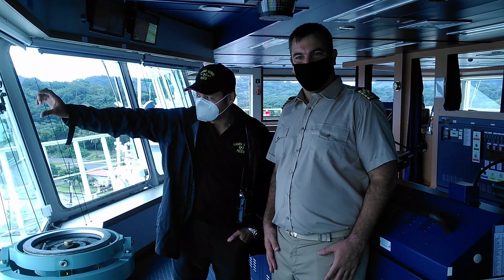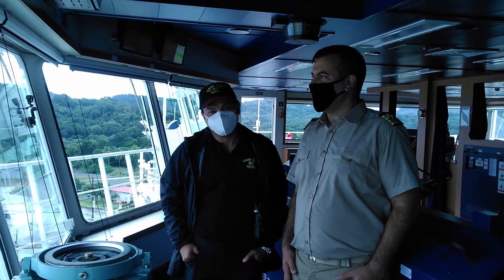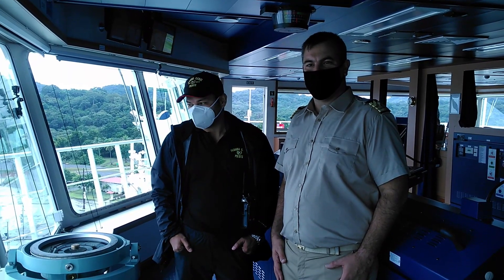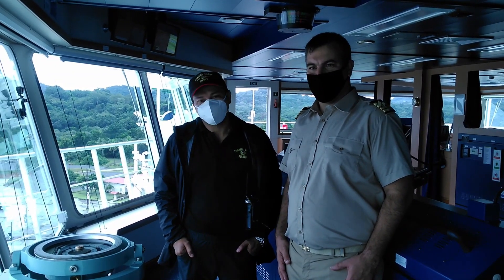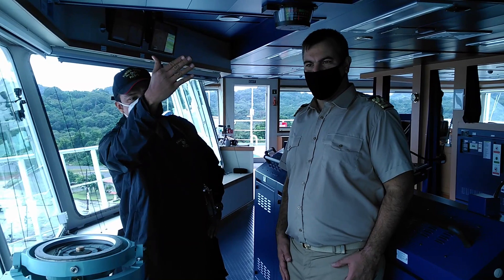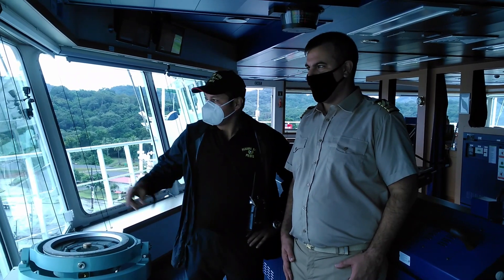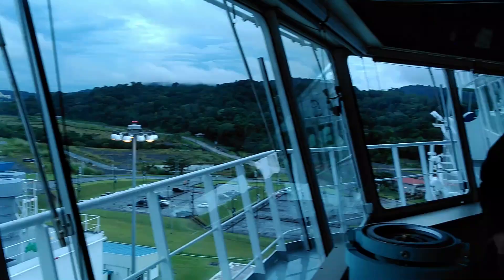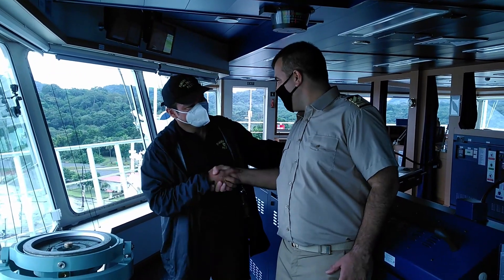Here you can see we are at the new locks, transiting — we are at the second one. We are almost in the Pacific. You are more than welcome to continue passing the Panama Canal. We had a little rain but the weather was okay. We are about one hour away from clearing here. This is the new locks and on the east side you will see the old locks. These are the Cocoli locks and you can see from here the Balboa border, Rotland border, and the American Bridge. More than welcome to Panama — for me it's a pleasure to be here.